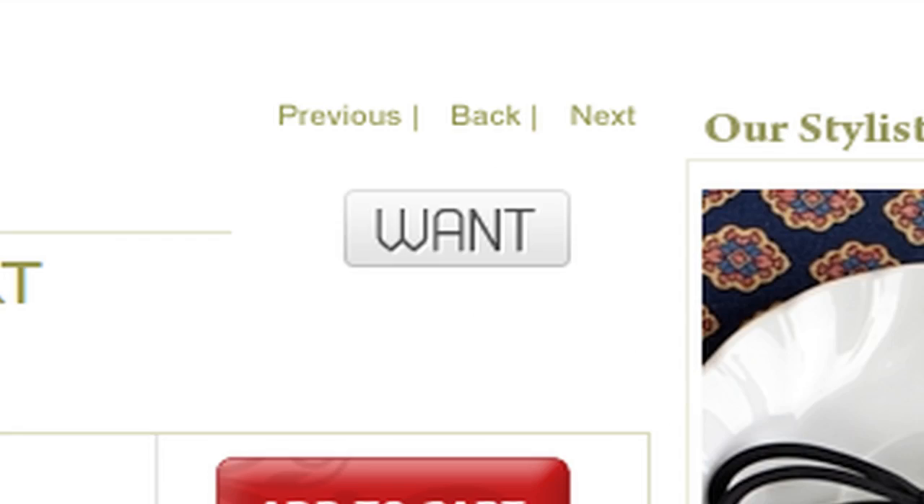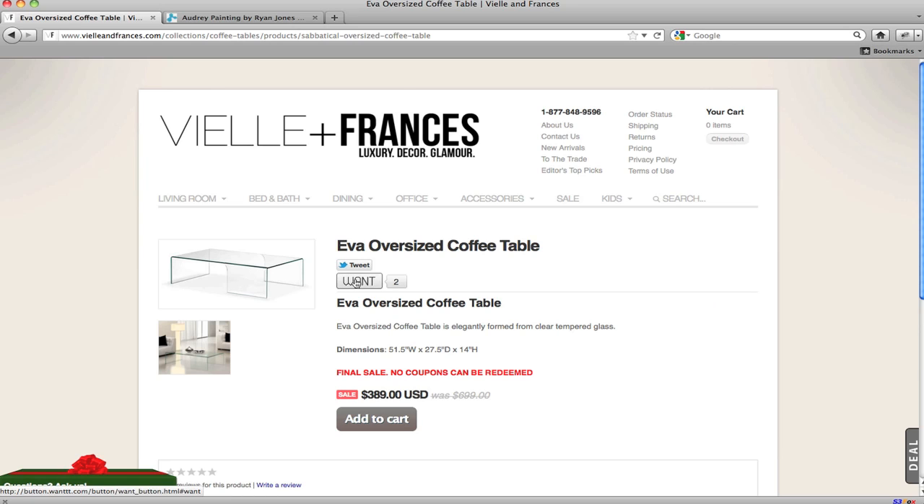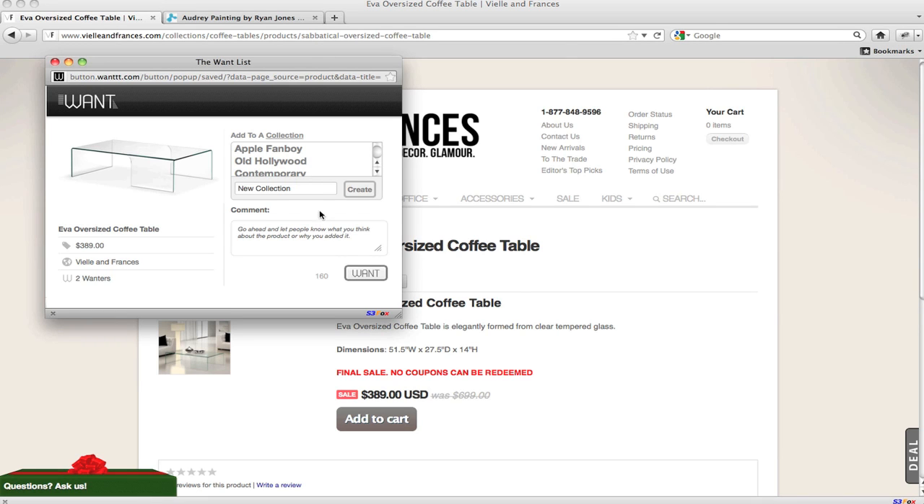Shoppers can add WANTS by hitting the WANT button on any of our 500 partnering sites. The button automatically pulls product name, price, and store information. Organizing the product into a collection and describing the item in more detail is optional.